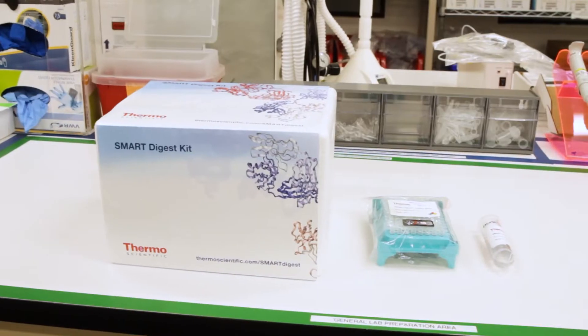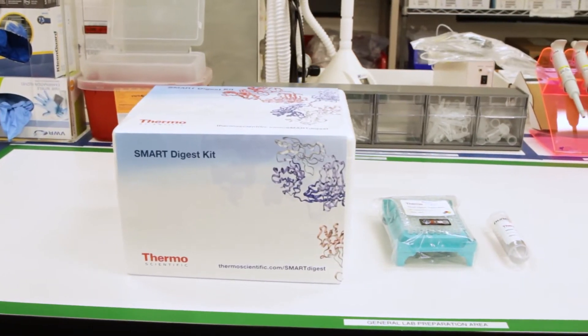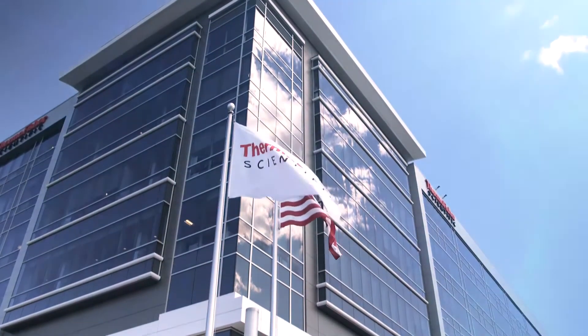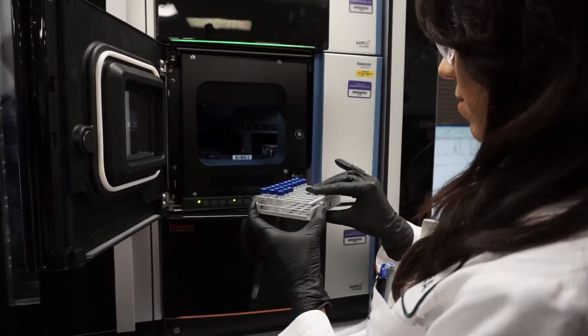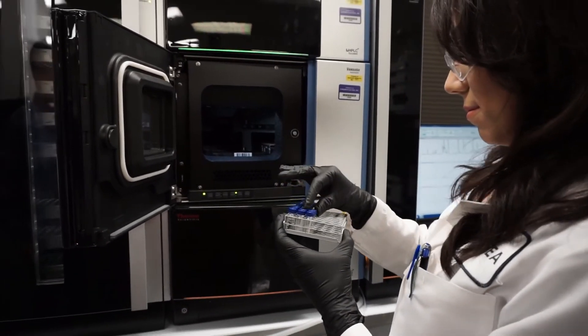The applications that I use specifically are HPLC-MS. We were introduced to the Smart Digest kit because we had an open collaboration with Thermo Fisher Scientific for quite some time now. The bottleneck really lies in the sample preparation, where you can take a process that takes days all the way down to minutes.